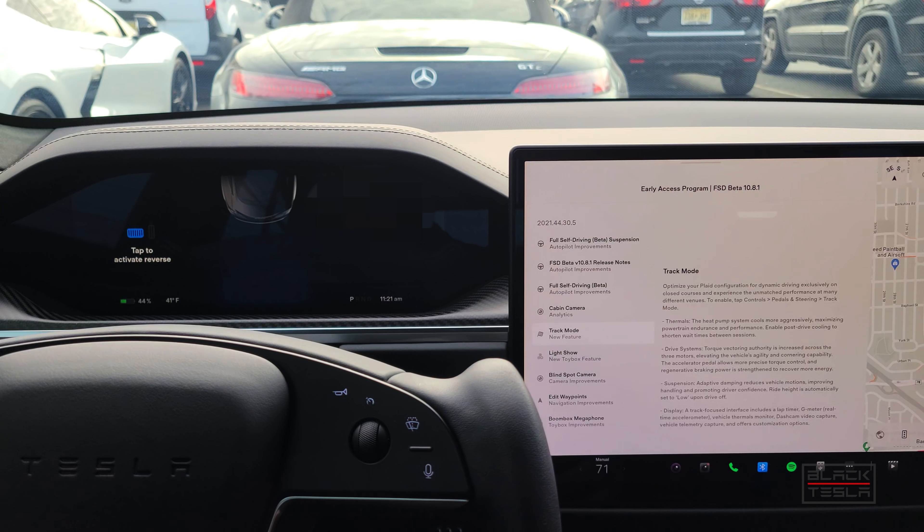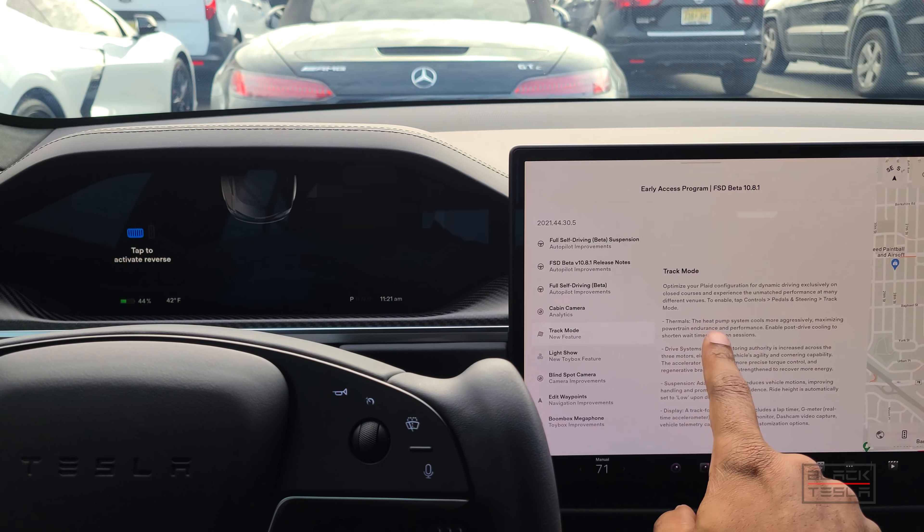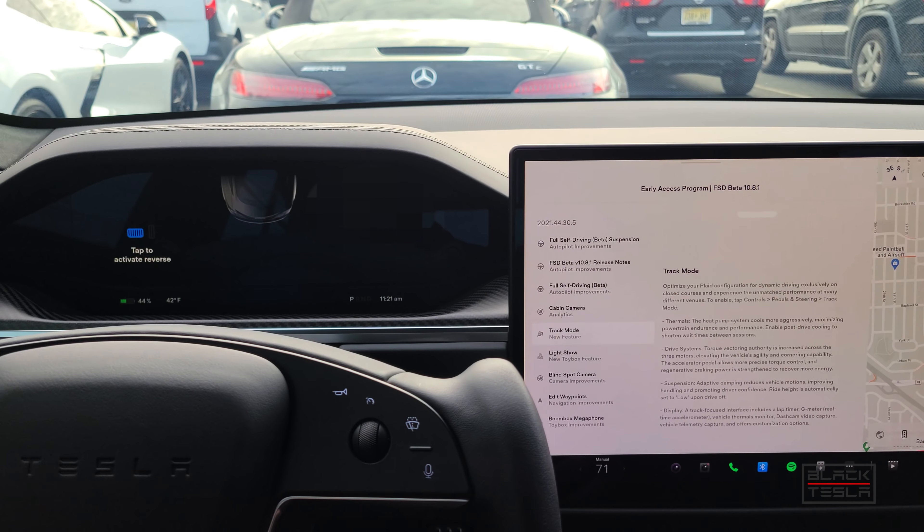For those new to Tesla or the Plaid: previously, as batteries heat up they need time to cool off, and as they cool off it limits the power. Other performance Model S cars driving aggressively on tracks would need to cool off and go into what's called limp mode — where they couldn't get full performance. The heat pump system here cools more aggressively, maximizing powertrain endurance. Enable post-drive cooling to shorten the wait time between sessions.